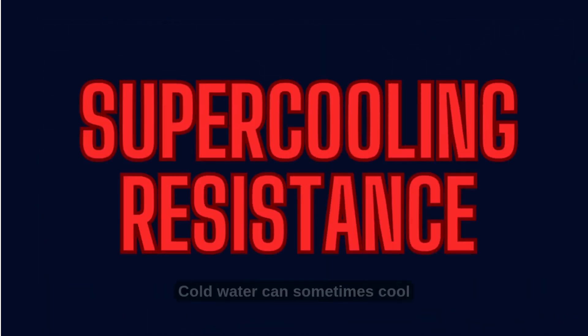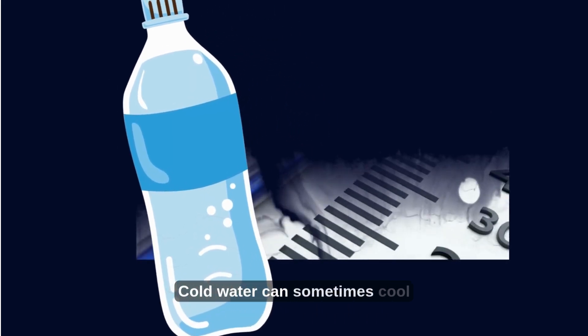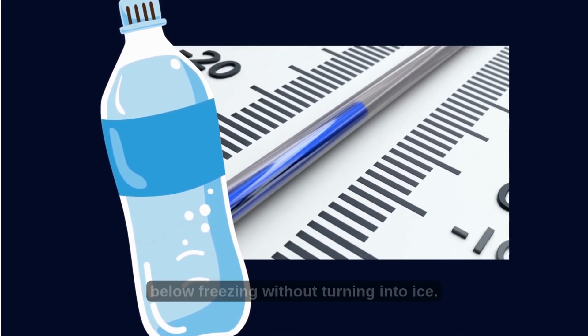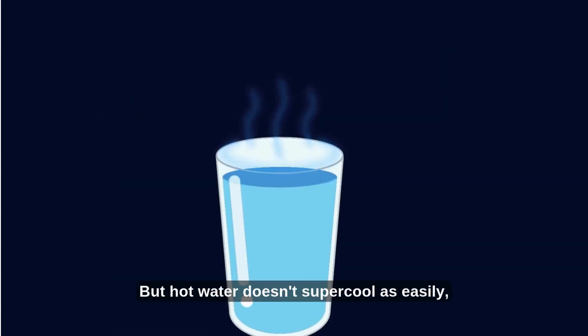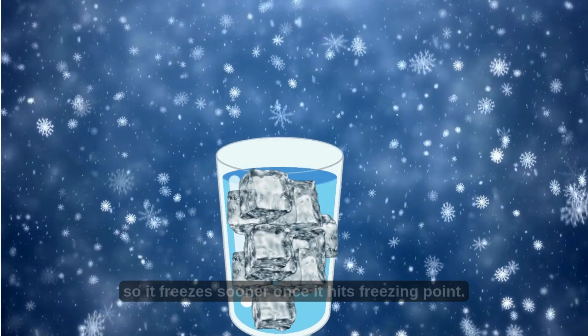Theory 3: Supercooling resistance. Cold water can sometimes cool below freezing without turning into ice — it stays liquid until something disturbs it. But hot water doesn't supercool as easily, so it freezes sooner once it hits the freezing point.